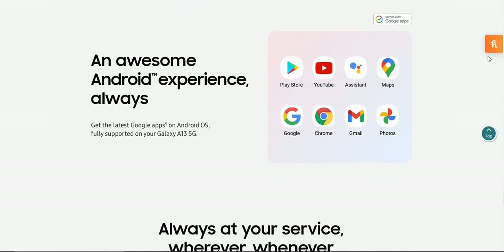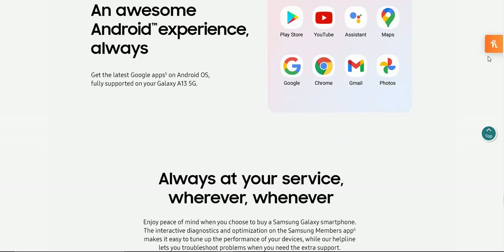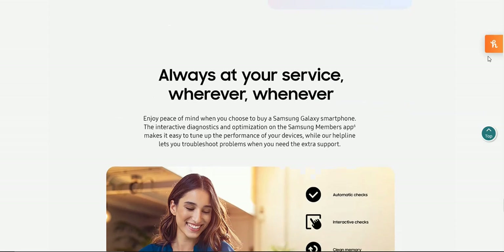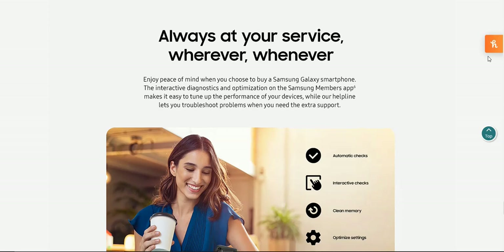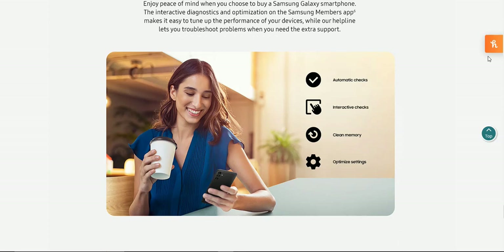You always get the latest Google apps on Android OS, fully supported on your Galaxy A13 5G. The Samsung Members app features interactive diagnostics and optimization, making it easy to tune up the performance of your device, while the helpline lets you troubleshoot problems when you need extra support. It includes automatic checks, interactive checks, memory cleaning, and settings optimization — a great way to get in touch with customer care.